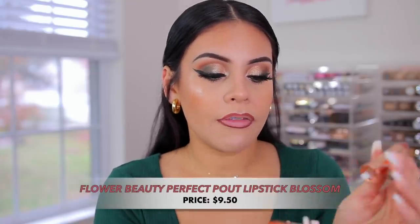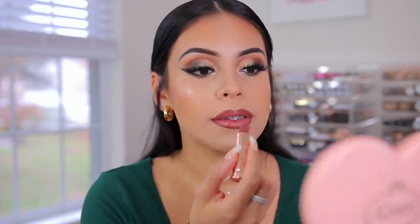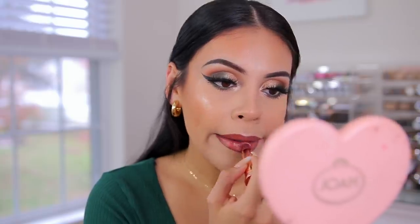For lipstick, I'm going to use the Flower Beauty Perfect Pelt Moisturizing Lipstick in the shade Belossom. Wow, this is like fall lips. I like it — it's different for me though. You guys know I love my nudes, so this is out of my comfort zone. This is actually really moisturizing. I actually like this a lot.